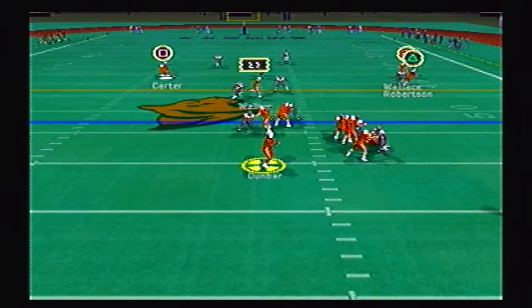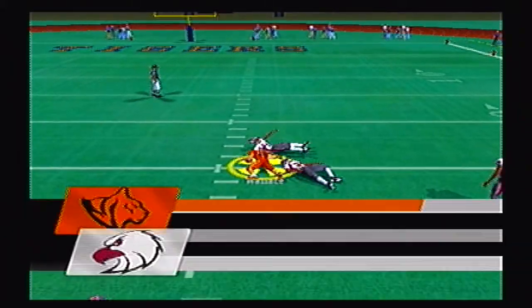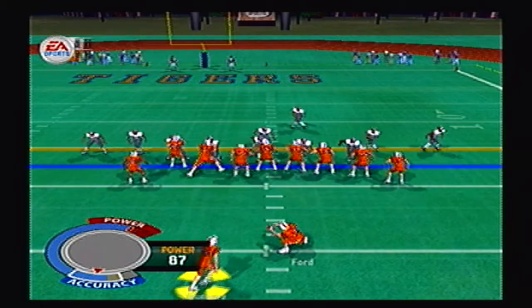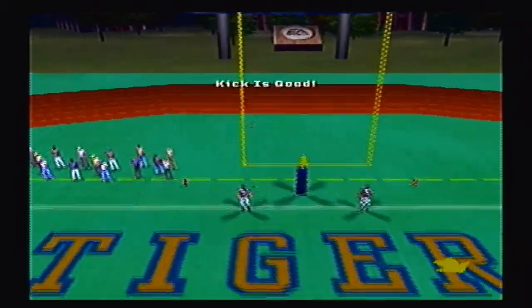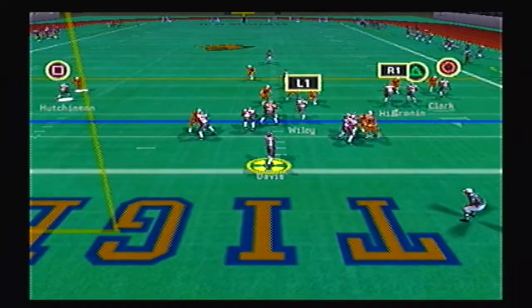Tigers back on offense looking to take back the lead, and a nice bullet pass to Wallace up to the 26 yard line. Andre Dunbar is 6 of 7 so far. Tigers do settle for a field goal attempt — kick is up and it is good. Now a 10 to 7 lead over the Eagles.